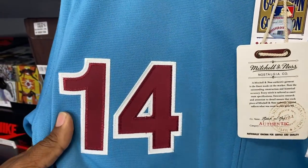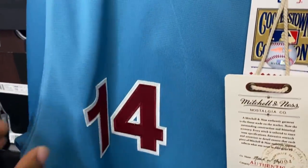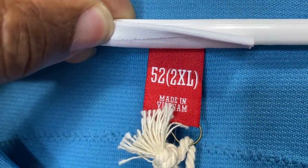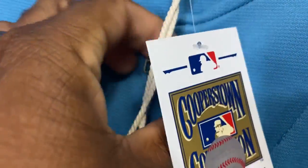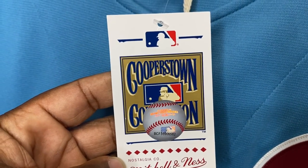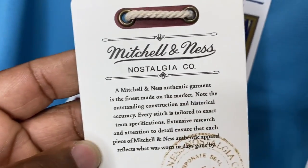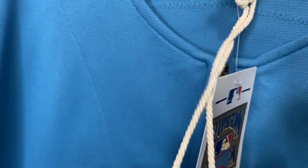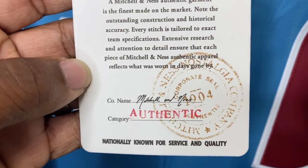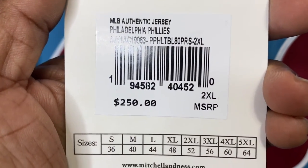You have the number he wore — number 14. As you can see, this is all stitched. This is an authentic, and it's in my size: a size 52, which is a 2XL. Look at the tags — Cooperstown collection. Has the serial numbers on there. Everything is correct. Have the official Mitchell & Ness tag with the little rope and stuff that connects to it. This is authentic. It is stamped.